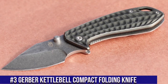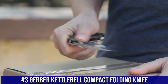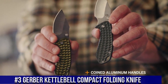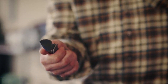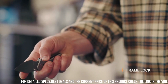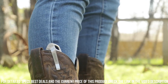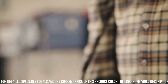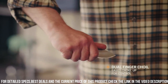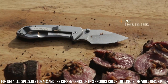Number 3: Gerber Kettlebell Compact Folding Knife — the epitome of compact and efficient everyday carry. This knife is a fusion of sleek design and exceptional functionality, representing a reliable tool for a multitude of tasks. Crafted with high-quality materials, the Kettlebell features a versatile blade that excels in various cutting chores, making it an ideal choice for urban adventurers and outdoor enthusiasts alike. Its rugged, all-steel construction ensures durability, while the compact size and frame lock mechanism make it easy to carry in your pocket with confidence.